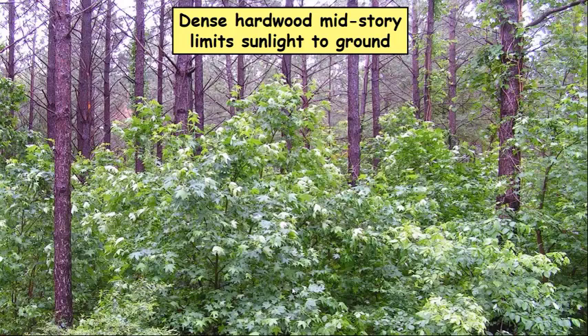One of the problems in the southeast with pine stands is mid-story hardwoods. Even if you thin a pine stand and open up the canopy, if you have mid-story hardwoods, that mid-story is captured by the hardwoods and no sunlight gets down to the ground level. Deer worry about food supply at five feet and below — if it's not being produced five feet and below, it's not available to the deer. These sweetgums are not good deer forage and they're up in the mid-story, not allowing sunlight to reach the ground.